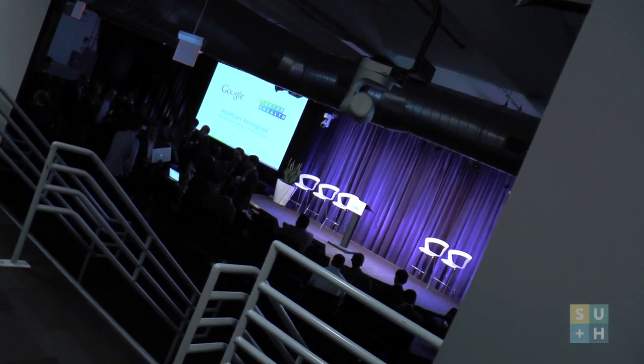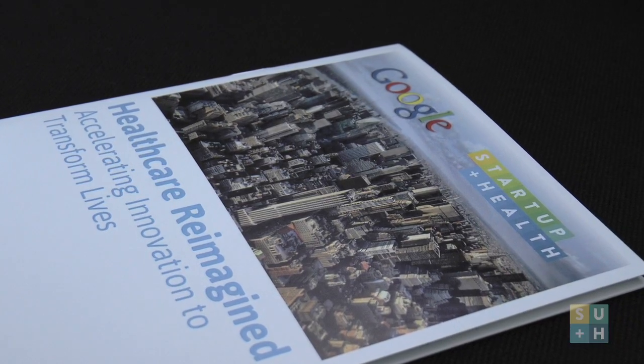Within GE Ventures Healthcare, there are broadly speaking three pillars we are interested in. The first one is something we call affordable medical procedures — that has anything to do with either patient monitoring or minimally invasive procedures. The second pillar is something we call precision medicine, and that is in vitro diagnostics as well as life science enabling tools.